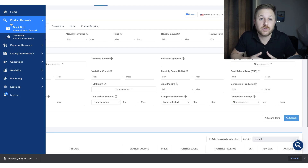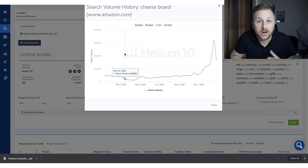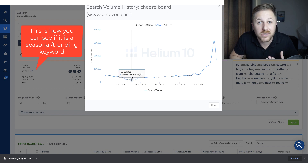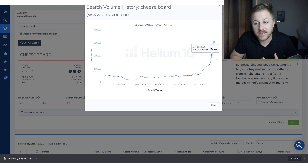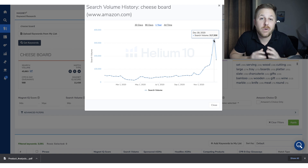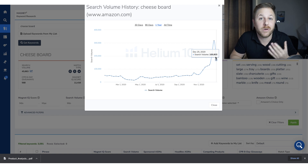Another thing you want to do is check the actual keyword data. Type in the main keyword right here, and then you want to check the search volume history on that keyword to make sure it's not a seasonal keyword. If you click on the blue arrow right here, it gives you the history of that keyword — how many times people are searching it. You could see way back between March and May, only 15,000 people were searching for cheese boards, and then around December it shot up to 317,000 people searching that each month. So that's how you can tell if a product is seasonal — look at the history of the keyword search volume. A lot of people search for cheese boards during Christmas, and you would have never known it's a seasonal product if you didn't check this or Google Trends. And now after Christmas time it's starting to drop pretty fast.